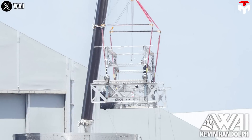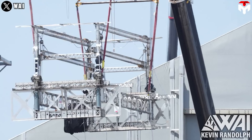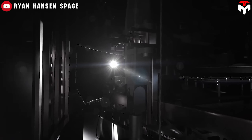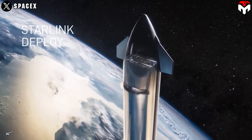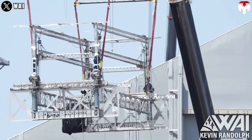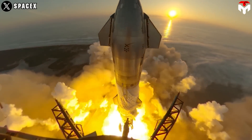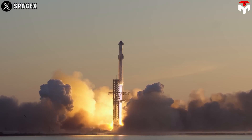In order to carry Starlink, Starship needs the PEZ dispenser rack — the component that acts as the housing and deployment mechanism for the Starlink satellites. If SpaceX wants to deploy Starlink in large amounts on Starship, they will stretch the dispenser rack's height considerably. However, because the plan for Ship 25 was originally to carry fewer satellites, a much shorter version was utilized.